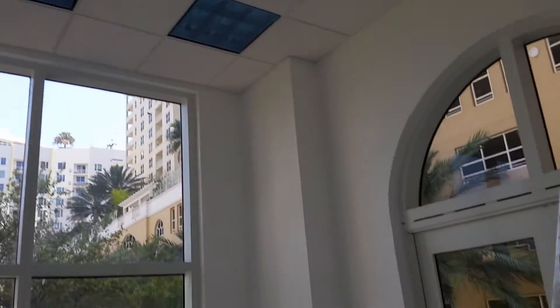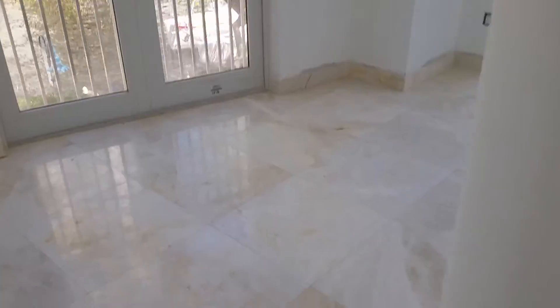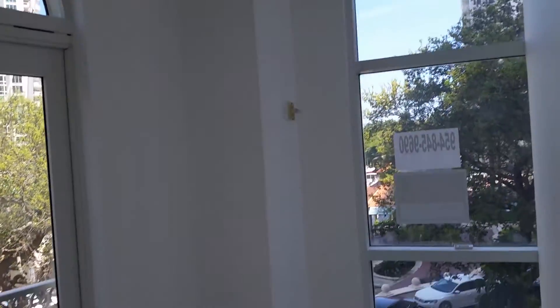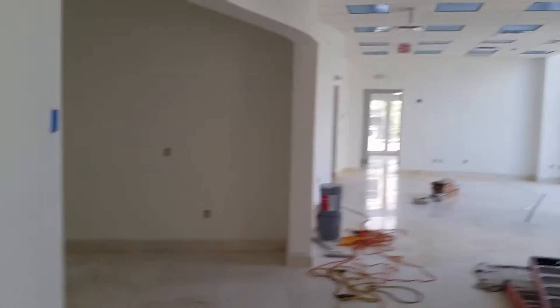Office number one will probably be the most expensive. Office number two has high ceilings and a nice view. All the offices are between 200 and 500 square feet. This is number three. We have number four, five, six, seven, eight, nine, ten, eleven, twelve, thirteen, and fourteen.